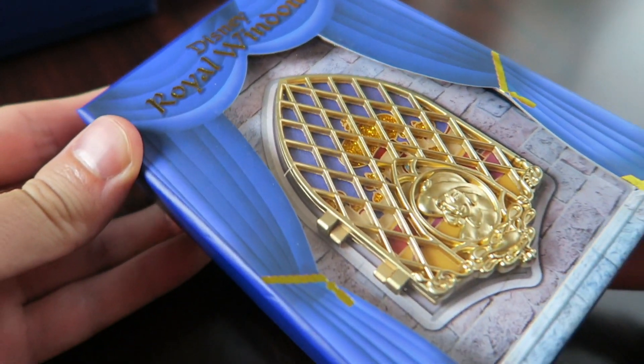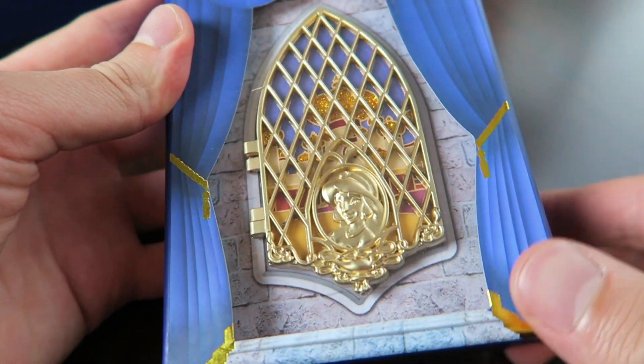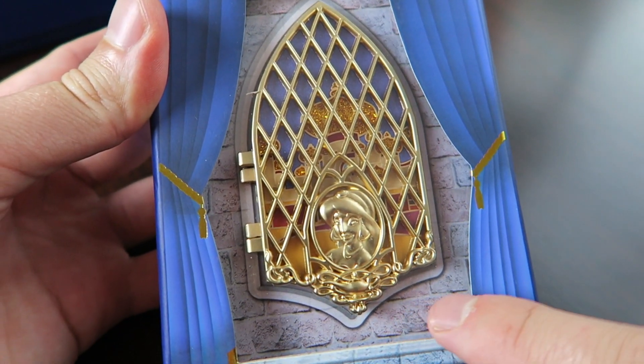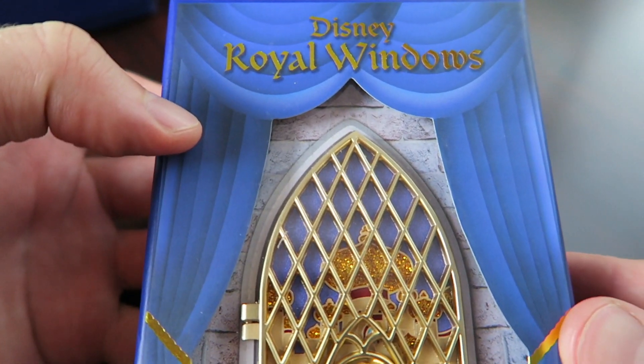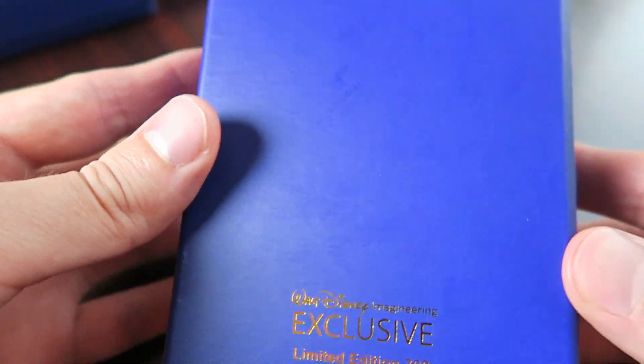They come in this collectible box. You can see a preview window here on the front. It has some stone background on it with curtains here. Disney Royal Windows at the top.